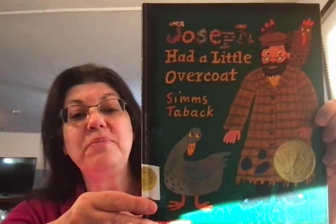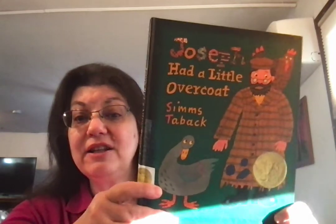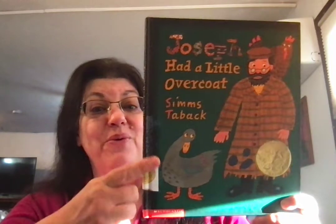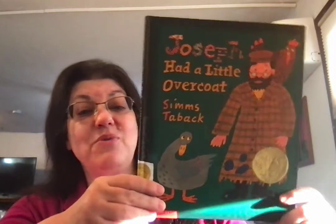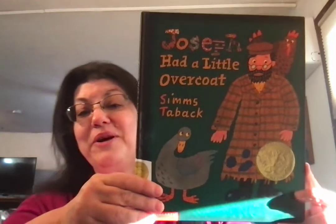Good morning, everyone. Book number 52: Joseph Had a Little Overcoat by Simms Tabak. We had Mr. Tabak as the illustrator of a story, and I said I had a book where he would be both author and illustrator, and this is the one. And it won the Caldecott Medal the year it was published.